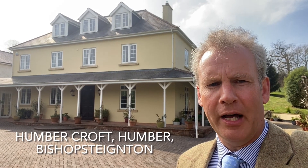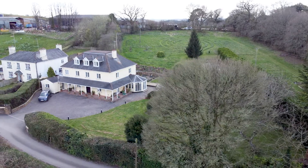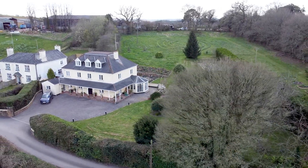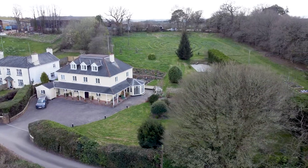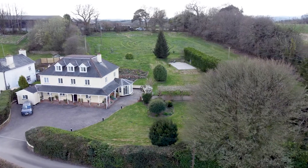Hello, this is Ben Epps of Dart and Partners. Today I'm at Humbercroft, a fantastic and relatively modern detached country house at Humber on the rural fringes of the popular Teign estuary village, Bishop State.